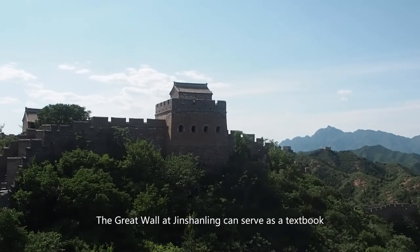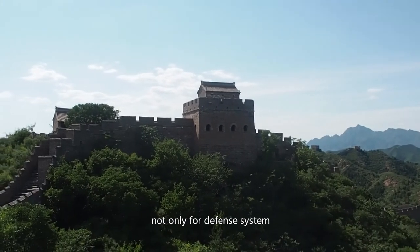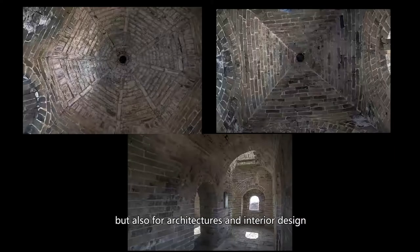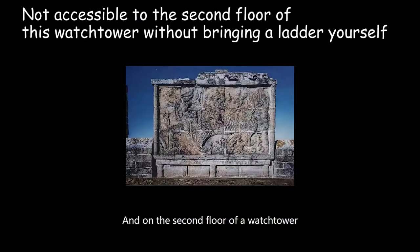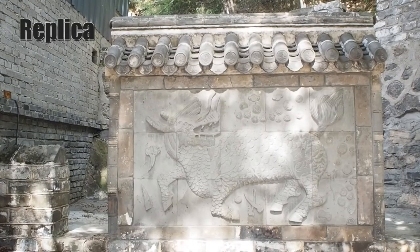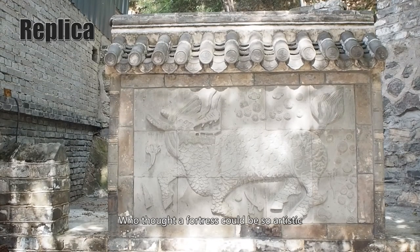The Great Wall at Jinshanling can serve as a textbook not only for its defense system, but also for architecture and interior design. There are various styles of ceilings in watchtowers. On the second floor of one watchtower, people found a stone wall with the carved Chinese auspicious beast, Qilin. Who thought a fortress could be so artistic?